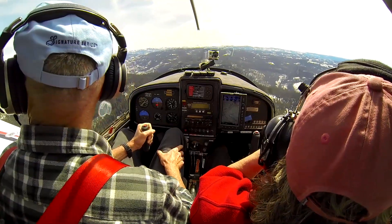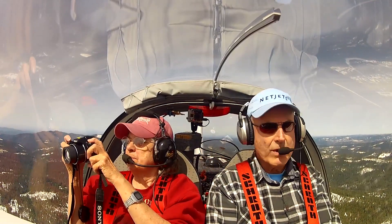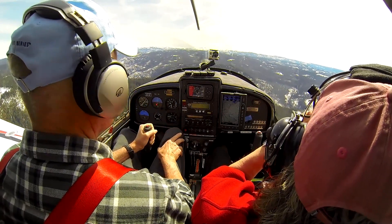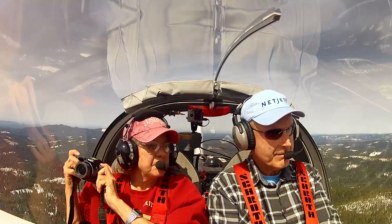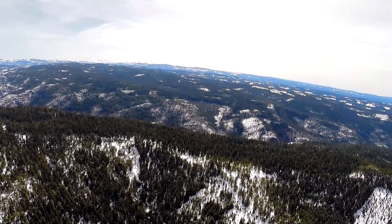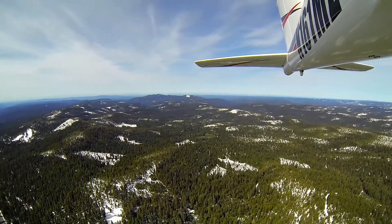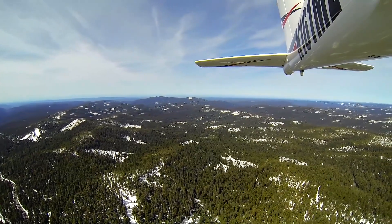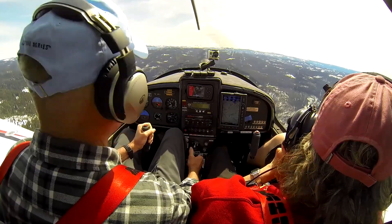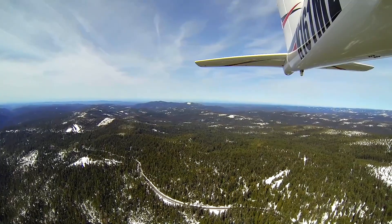Well, it looks a little different from the air, doesn't it? Right over that way to the southwest is Arnold and Dorrington. Straight ahead up here is the Carson Iceberg Wilderness area. Over there is Bear Valley. We're currently at 7,500 feet, so the ground right here is about 7,000. We're seeing a little bit of snow here, but not what I had hoped to see — a lot of bare ground still.